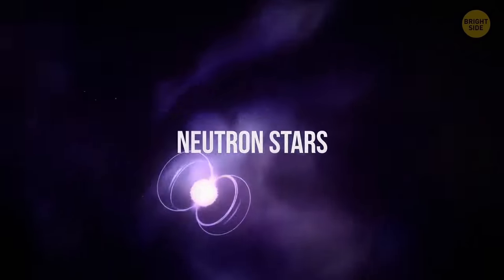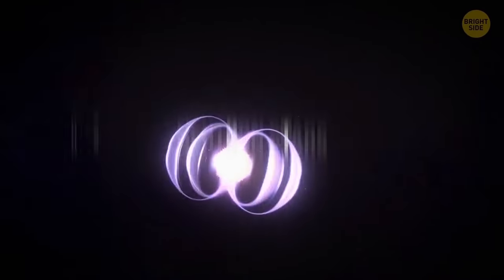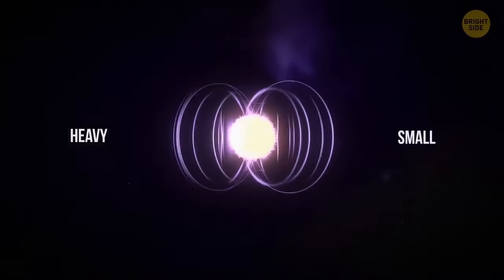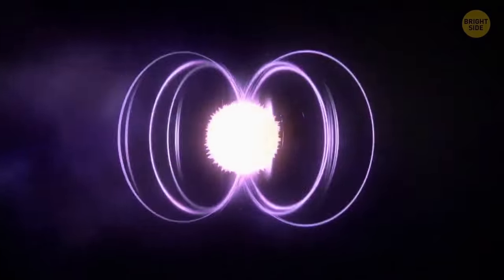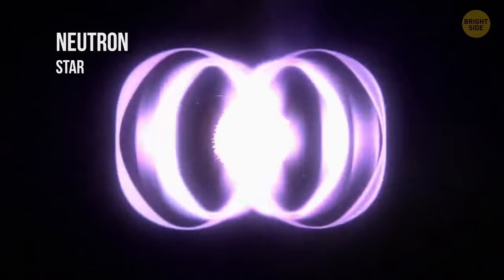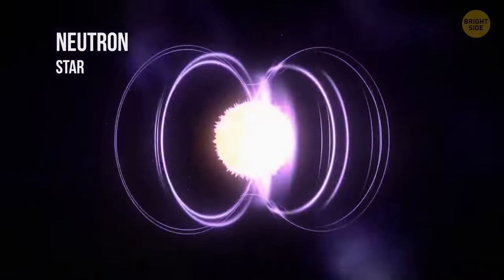Neutron stars are much heavier than the Sun, but they're packed into a sphere almost 180 times smaller than the Moon. Neutron stars are what's left after an ordinary but extremely big star bursts into a supernova. The starburst is so powerful that the neutron star ends up spinning at breathtaking speed.